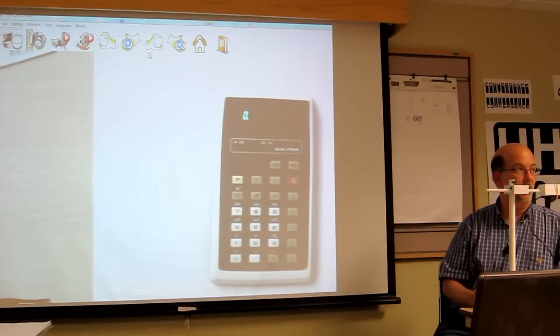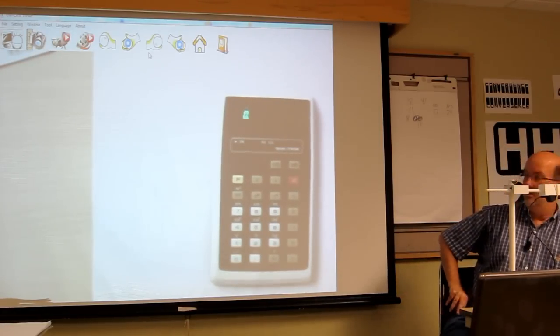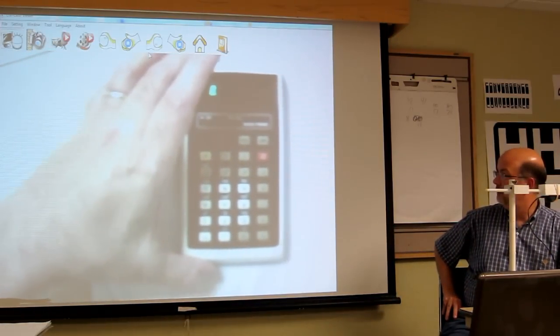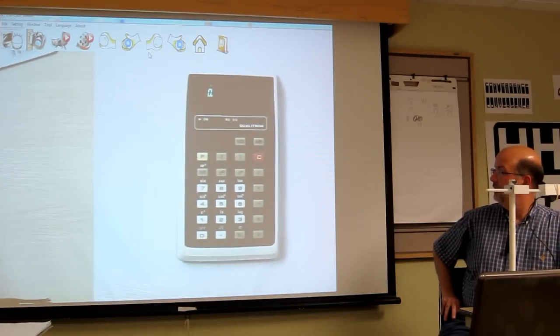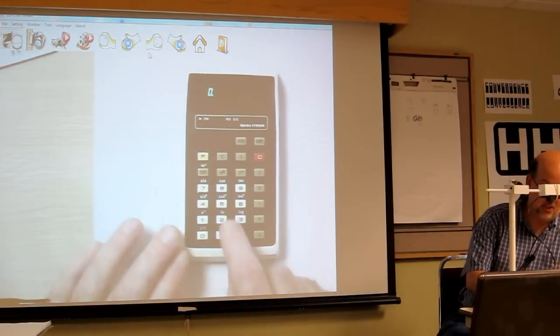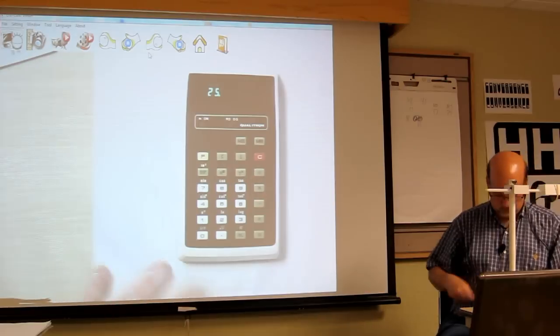The next one, number four, is a Qualitron. The Royals probably date to 1975 or the mid-70s. The Qualitron has a nice bright green display and does work. This one has nice click action on the keys.